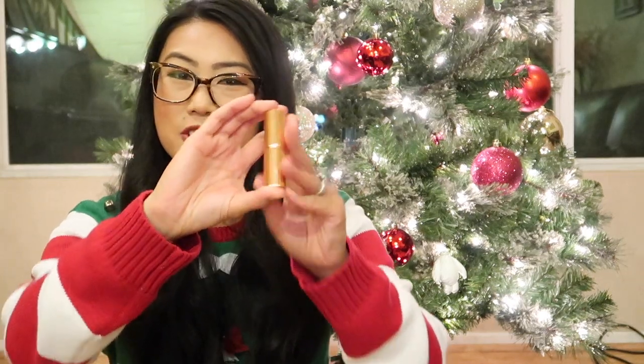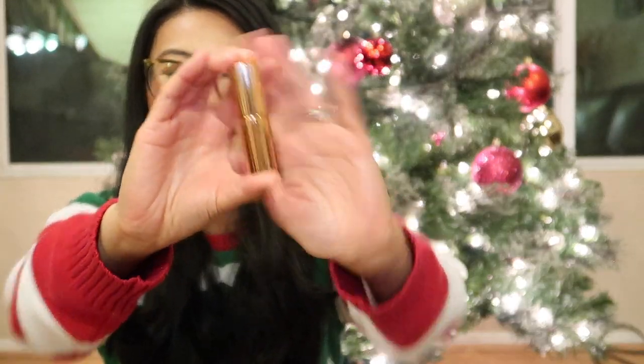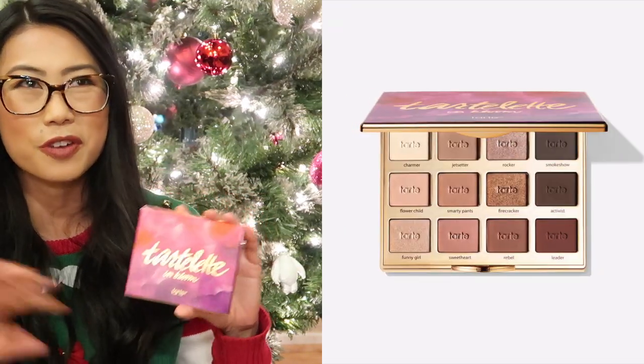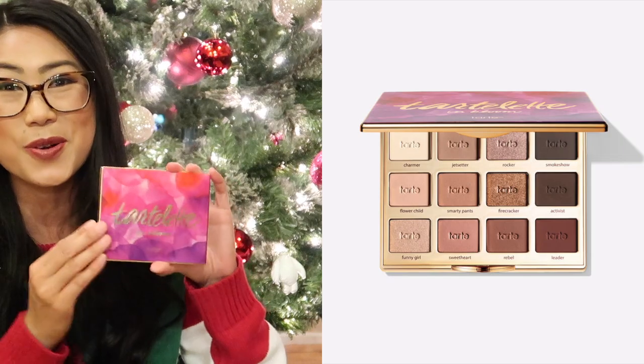For beauty, I have two items I absolutely love from this year that would make great stocking stuffers. The first one is a lipstick by Charlotte Tilbury — the packaging is gorgeous, and this color is called Very Victoria. It's like a 'your lips but better' shade. These last a long time and the color payoff is great. Next I have my Tartelette Bloom eyeshadow palette. If you're looking for a really good go-to eyeshadow palette that can work for anybody, I think this would be a great one to pick.